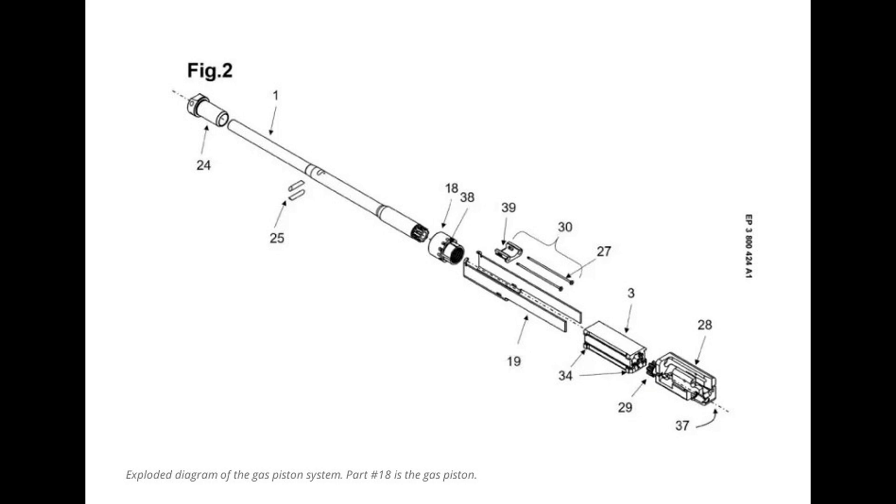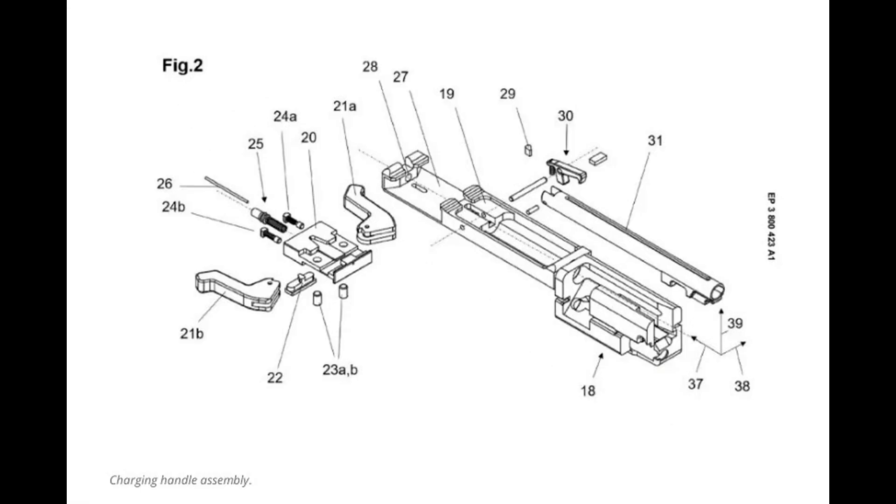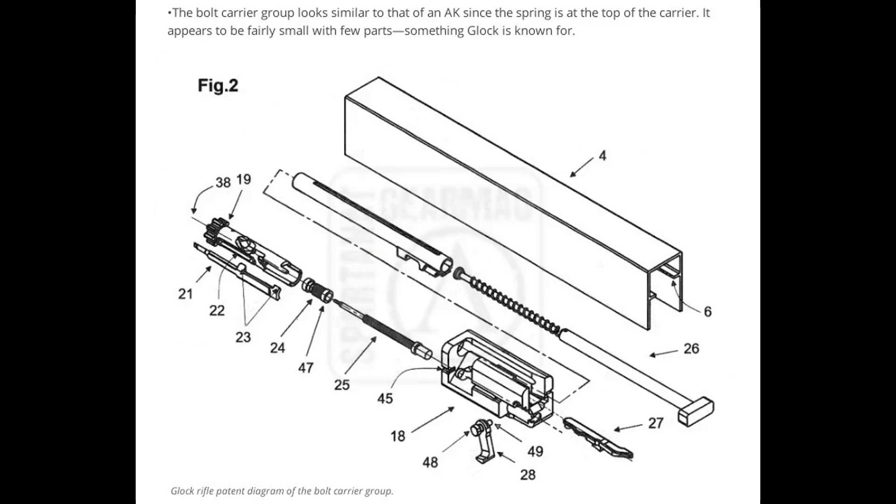Part number 18 is the gas piston. The non-reciprocating charging handle, located above the barrel and within the forend, is ambidextrous and folds to the front when not in use. It'll have a tool-less assembly and be adaptable. The bolt carrier group looks similar to that of an AK, since the spring is at the top of the carrier. It appears to be fairly small with few parts — something Glock is known for.